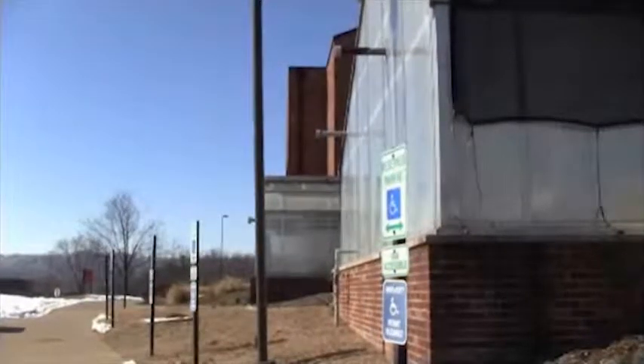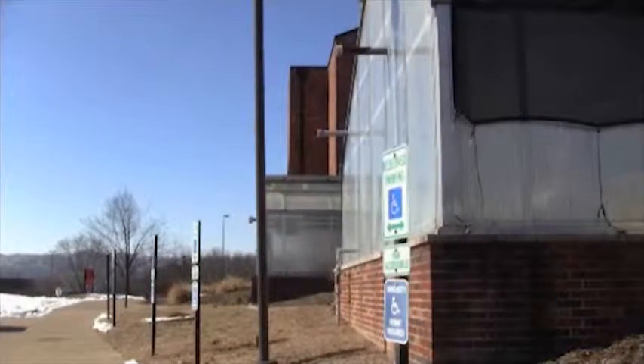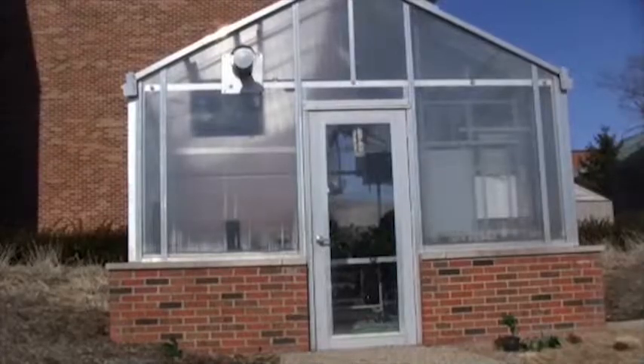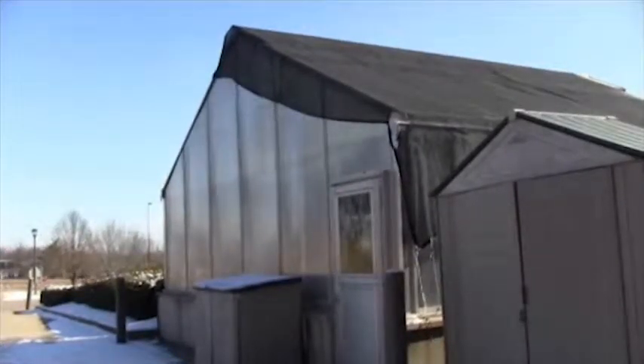The greenhouses are two small, unimposing buildings next to the Life Sciences Center. Though the walls are see-through, the buildings do little to reveal what goes on within. However, inside the greenhouses are scores of plants that can be found across the world that possess a vibrancy in life all their own.